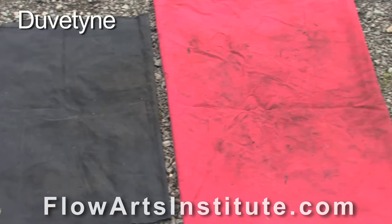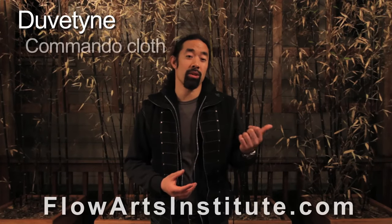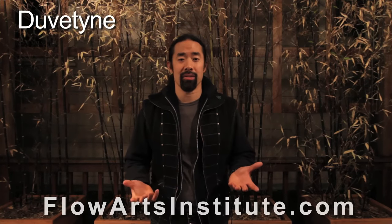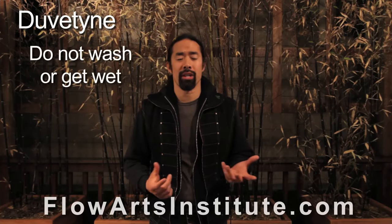Speaking of duvetyne, let's talk a bit more about this common fire prop extinguishing fabric. It goes by several different names and spellings — it's variously known as commando cloth, stage cloth, or molten fabric. It's an opaque, brushed cotton fabric which comes in a multitude of colors, although you'll generally see it in black or red. It comes in multiple weights, but the most appropriate weight for use in fire performance is 16 ounces per linear yard. It's treated with a water-soluble flame retardant chemical, and because of this, it's classified as a non-durably flame retardant cloth, which basically means that the flame retardant can't actually stand up to washing or very humid environments.